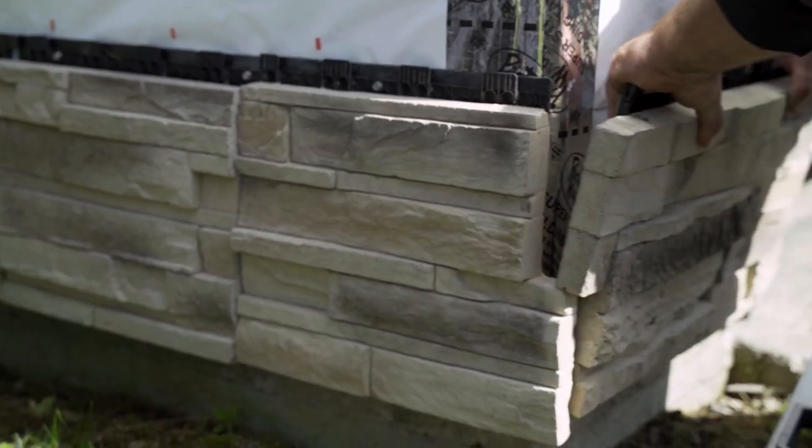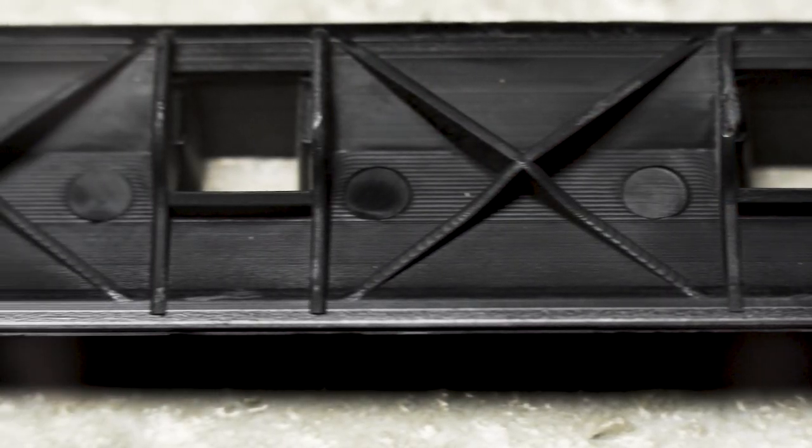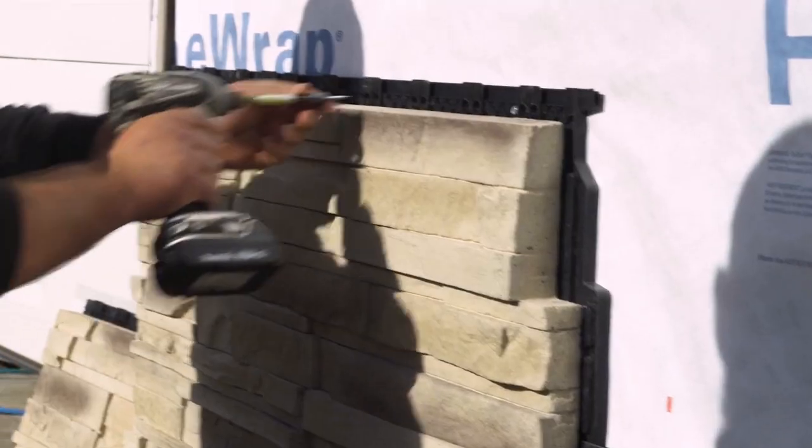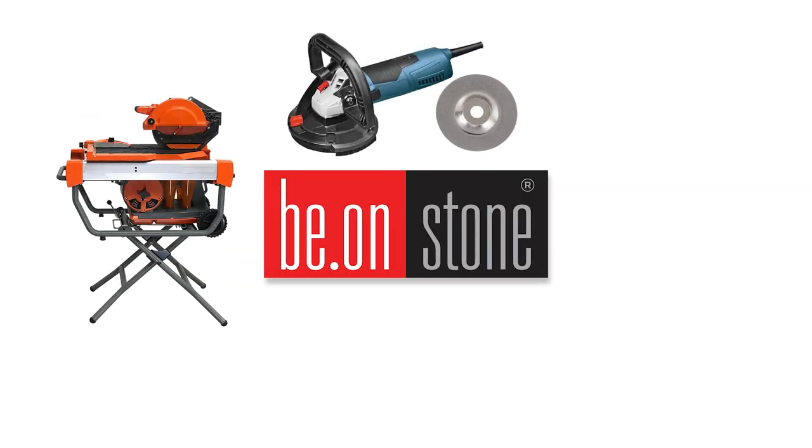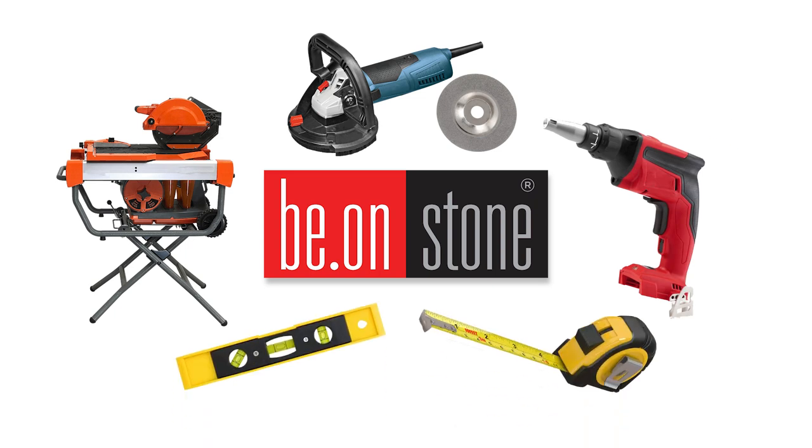Beyond Stone is a panel — 12 by 24 — and the way it goes up on the wall is it has a flange across the top that you attach screws through. It's got a tongue and groove system, similar to flooring. You just apply it to the wall and screw it up, so it's super easy to install. The tools you need are a tile saw, a grinder with a diamond blade, a screw gun, a tape measure, and a level — and you're off to the races.